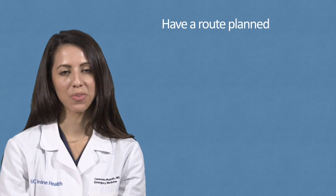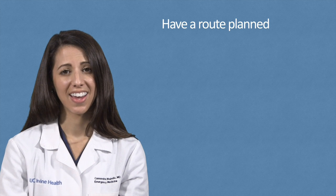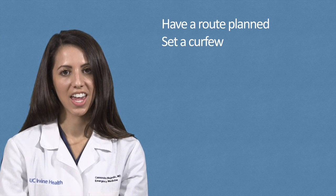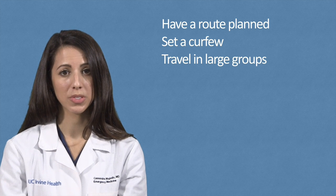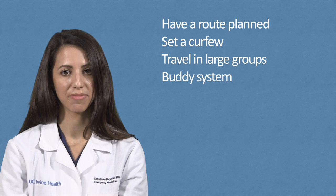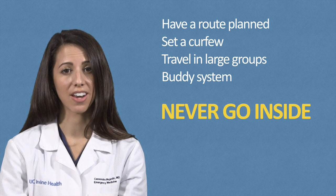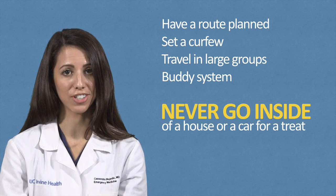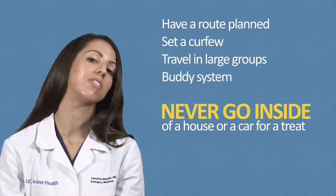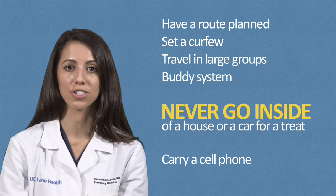If your children are older and would like to enjoy trick-or-treating without you, it is important to have a route planned. Review this route with your children prior to them leaving and set a strict curfew for them to arrive home. Encourage them to travel in large groups, and make sure they use the buddy system to be sure that no one is left behind. Remind them that they should never go inside of a house or a car for a treat. Also, most importantly, plan for them to carry a cell phone in case of emergencies.